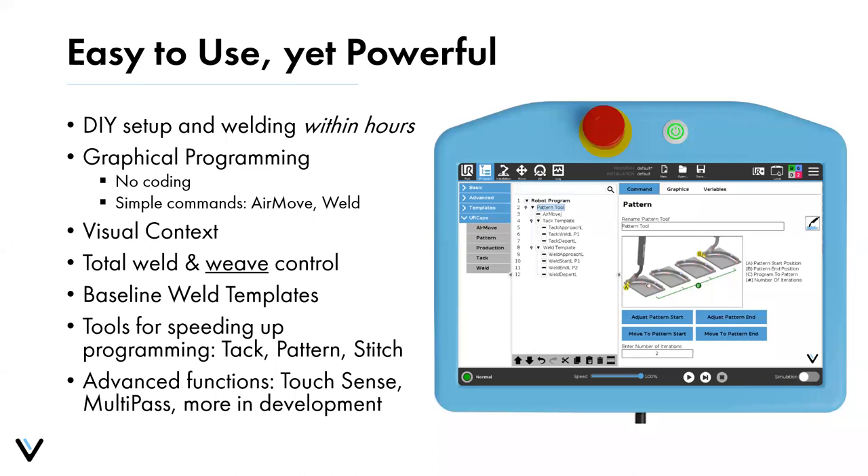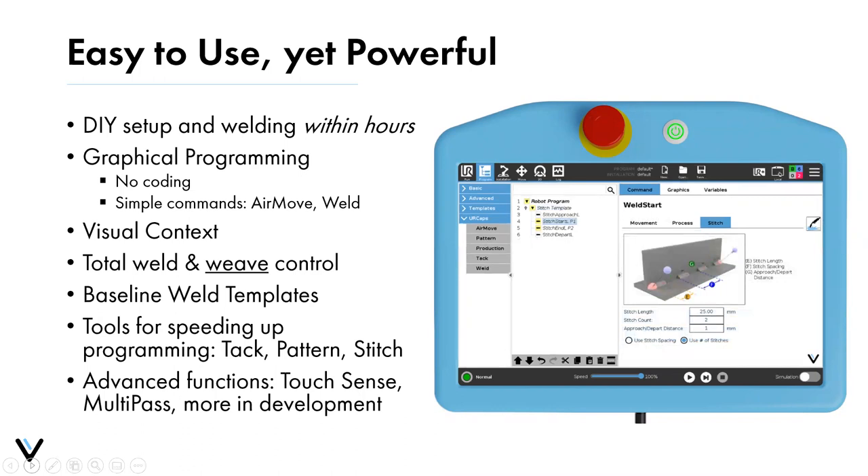Advanced functions include touch sensing, multi-pass, and through arc seam tracking, which is currently in final development. The stitch tool sets up the entire weld path for a joint and inputs stitch weld parameters, then the robot calculates where all starts and stops should be — so you don't individually program each stitch weld. The key benefits are less programming and perfectly consistent stitch weld length and spacing, resulting in a much better appearing stitch weld.